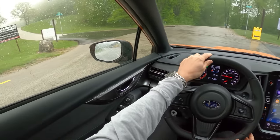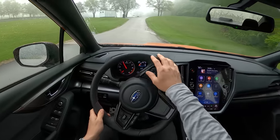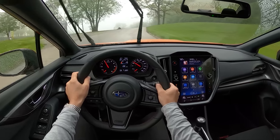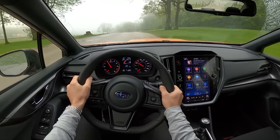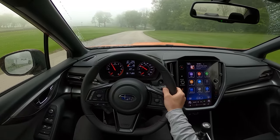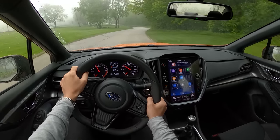Brakes are still warming up — pretty wet still after sitting in the rain for a long time. Still a little bit of turbo lag from this engine, but there's a lot more drivability to this 2.4-liter than there was in the previous 2.0-liter boxer.